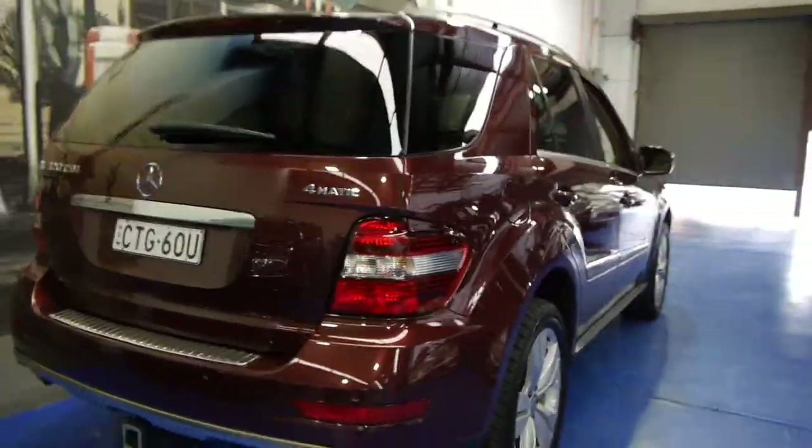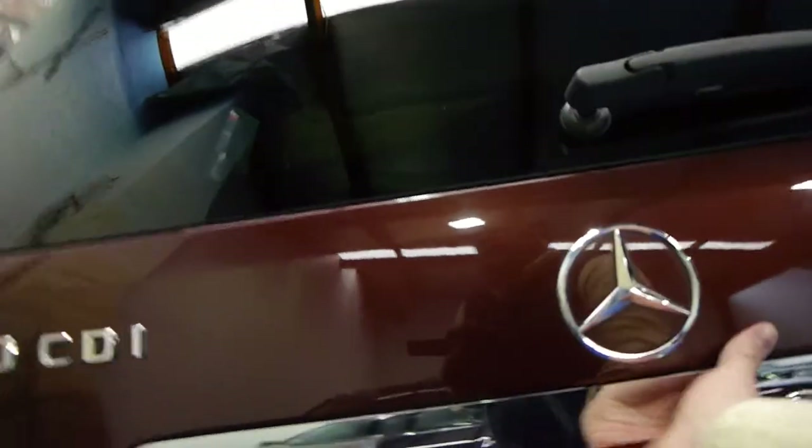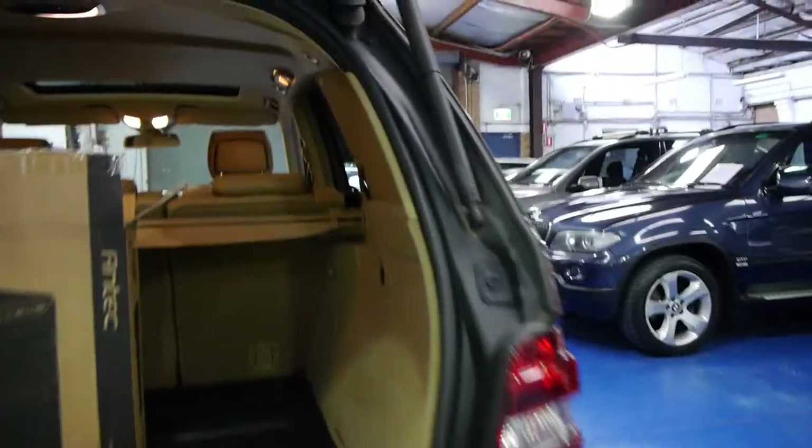It's got a tow bar, and obviously it's a 4MATIC four-wheel drive. It's got an electric tailgate and front and rear parking sensors as well.